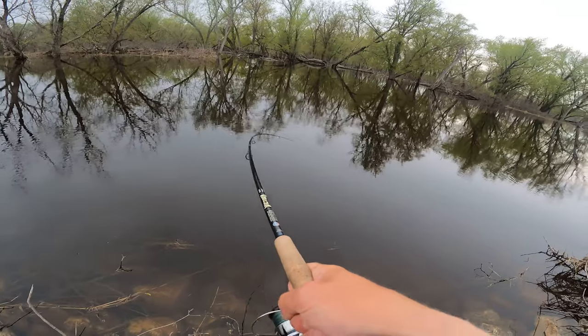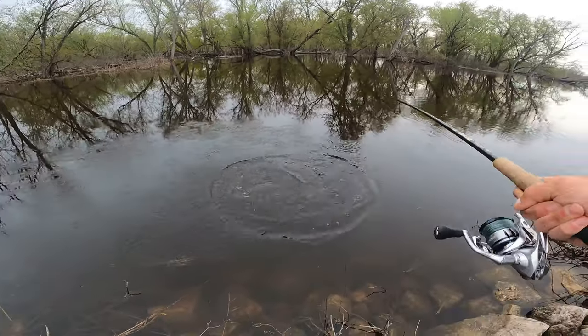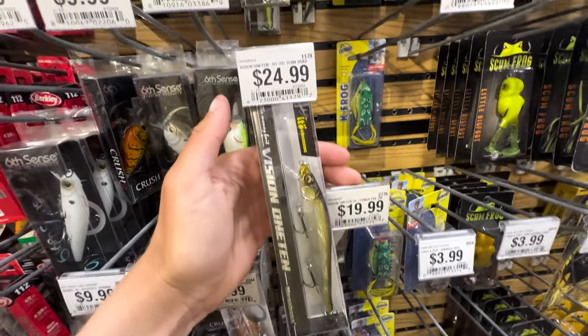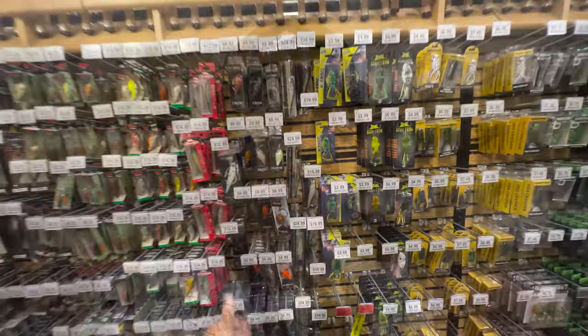Fish on, there we go, another big smallie! I don't know about you guys, but I am sick and tired of spending hundreds of dollars on baits just to catch a couple fish. Today I'm gonna show you guys how I catch a lot of fish and a lot of big fish without spending a lot of money. I'm tired of spending a whole bunch of money just to only catch a few fish or just to have it get snapped off in a tree.